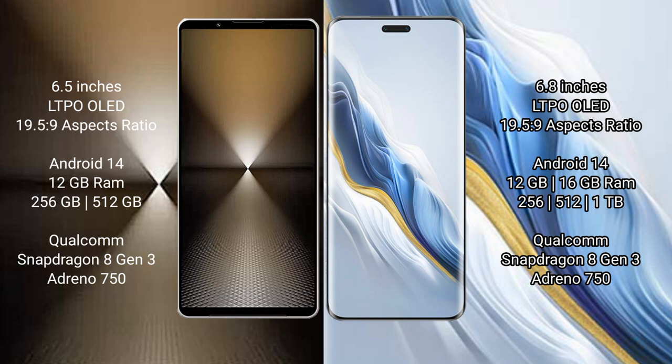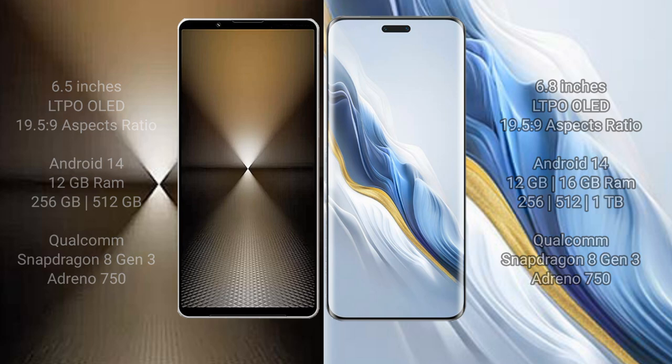Sony Xperia 1 Mark 6 comes with 12GB RAM and 512GB or 1TB internal storage, with a Qualcomm Snapdragon 8 Gen 3 processor and Adreno 750 GPU. Honor Magic 6 Pro comes with 12GB or 16GB RAM and 256GB, 512GB, or 1TB internal storage, also with a Qualcomm Snapdragon 8 Gen 3 processor and Adreno 750 GPU.